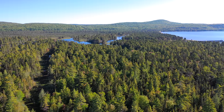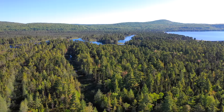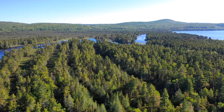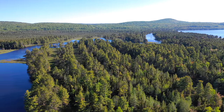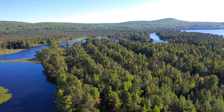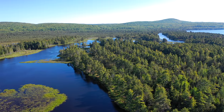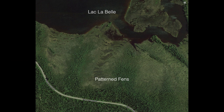The more uniform forest we saw behind the beach eventually gives way to a distinctive pattern of former shorelines formed as the level of Lake Superior declined over thousands of years, leaving dry sand levees and tree lines separated by swales or fens. This pattern continues further inland as seen from satellite imagery. We can also see a large pattern fen on the south shore of Lac La Belle.